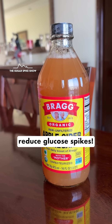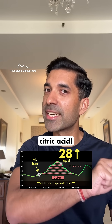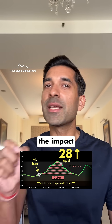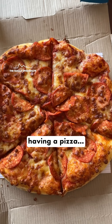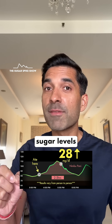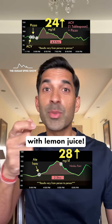In fact, this is how even ACV works to reduce glucose spikes — it's just that that has acetic acid, while this has citric acid. In the past, when I tried to see the impact of apple cider vinegar, I had 1 tablespoon in water before having a pizza, and that had reduced my blood sugar levels from 38 mg to 24 mg — quite similar to what we are seeing here with lemon juice.